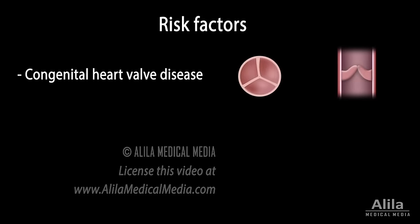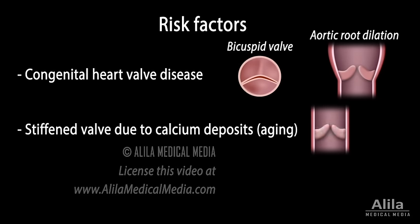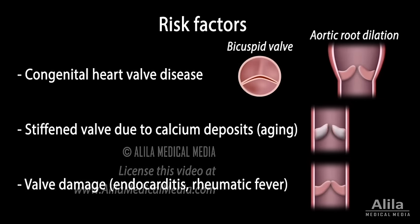Risk factors for both conditions include congenital heart valve disease. Some people are born with abnormal structures that increase the risks of valve malfunctioning. Common defects include having two leaflets instead of three, fused leaflets, and dilation of the aortic root. Stiffened valve due to calcium deposits as a result of aging, and valve damage due to infection or inflammation in conditions such as endocarditis and rheumatic fever.